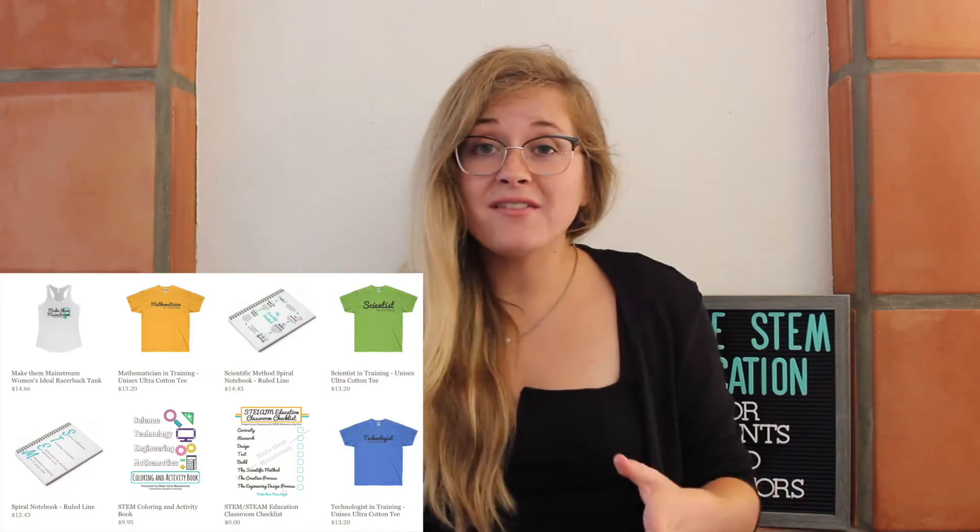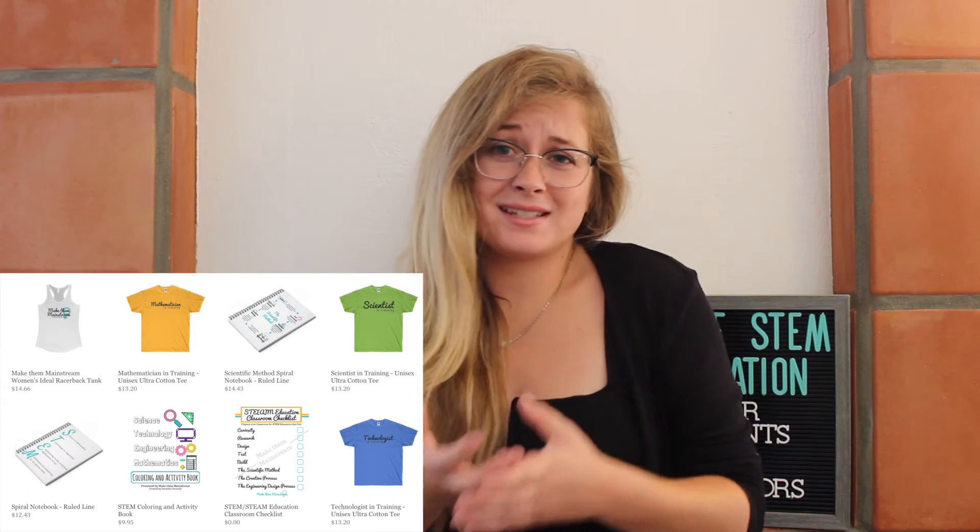And of course, the link to the MakeThemMainstream market is in the description below. If you have an idea or you need something STEM related that the MakeThemMainstream market doesn't have to offer, then leave your idea in the comment below and I will do my absolute best to make sure that I have that available for you.